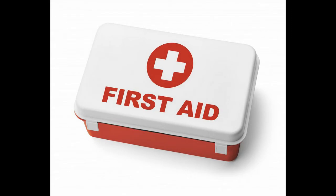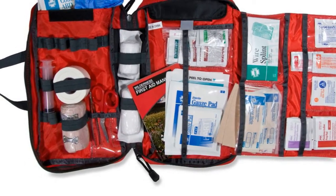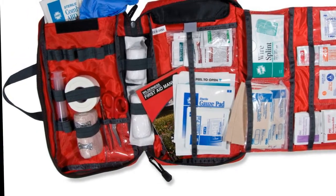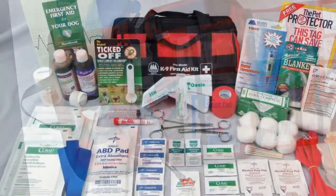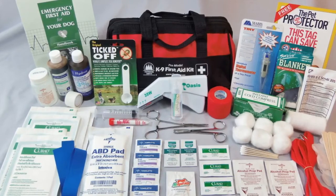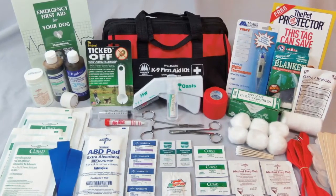Number 5: First Aid Kit. A general purpose first aid kit is rather basic — customize it for your local conditions. Each person in your party should carry at least a small basic kit. Remember that iodine can be used as a wound disinfectant and to purify water: 3 drops per liter, let it stand for half an hour.